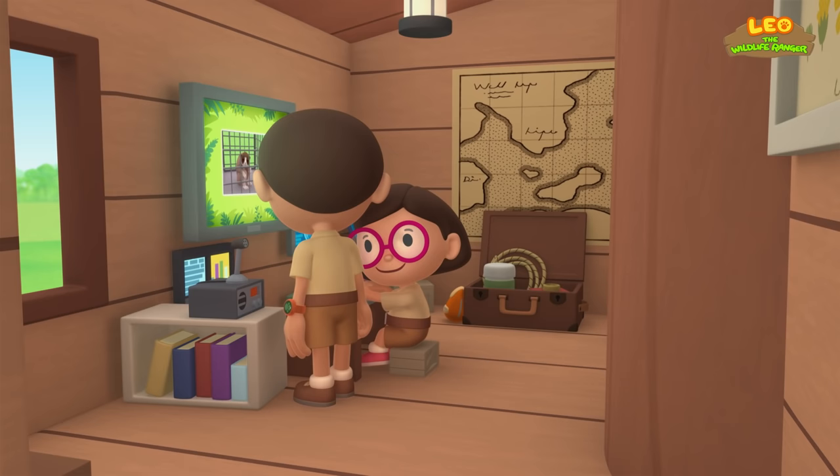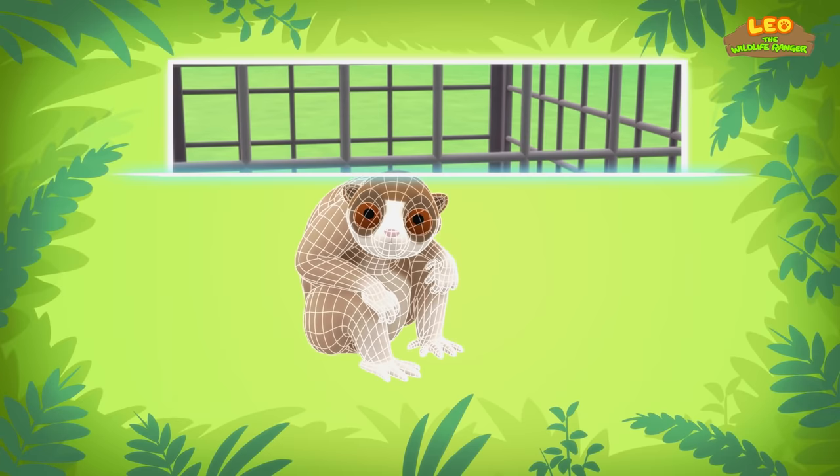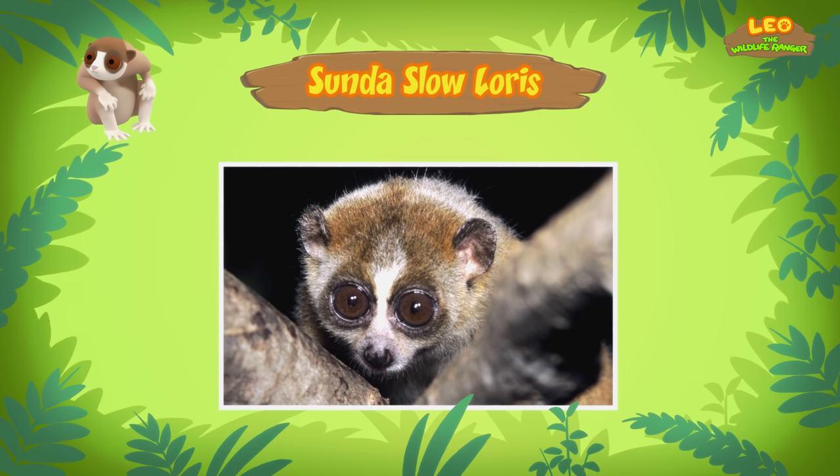Find anything, Katie? Yes, I did, Leo. The animal you found is a Sunda Slow Loris. A Slow Loris will freeze and cover its face when it feels it's in danger. This position allows it to lick its elbows, which will give the Slow Loris a toxic bite. This bite is painful and can make you very sick!